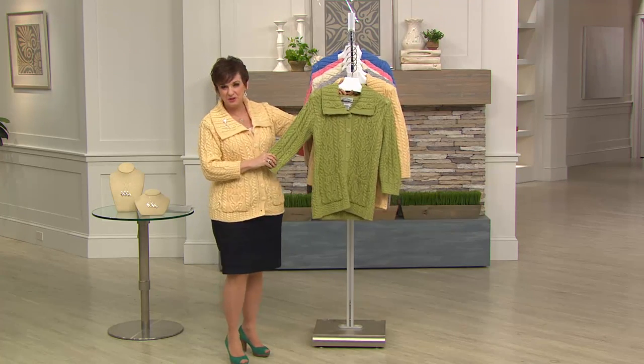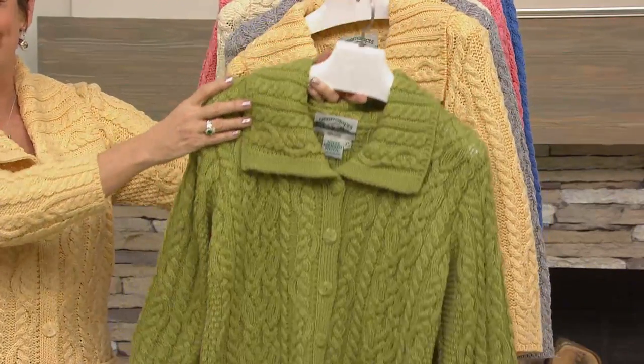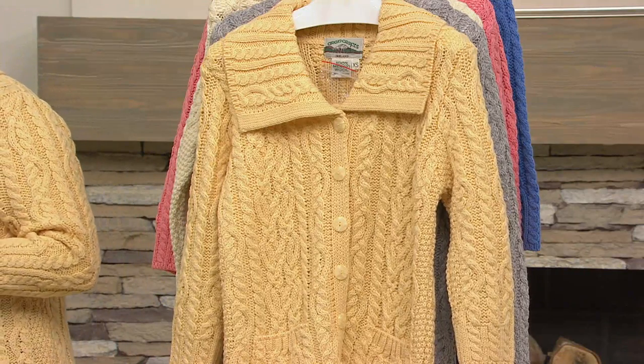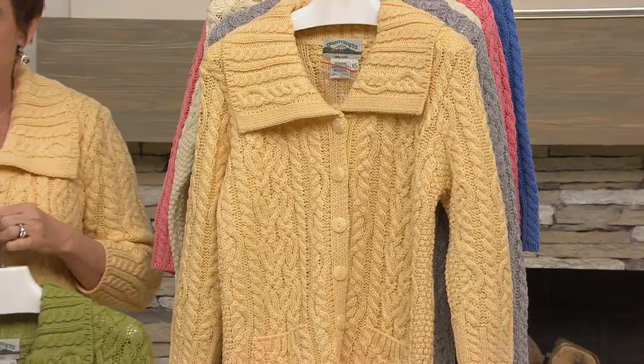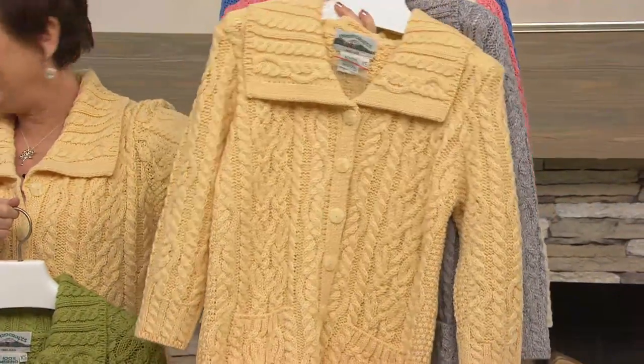We have it in a beautiful spring green. Isn't this a gorgeous color? Look at that collar. Three easy payments of $33.32. I said on my Facebook page, I am crazy about this yellow. I don't have an Irish sweater in this color, so you know which one I'm getting — that gorgeous, beautiful sunlight yellow.